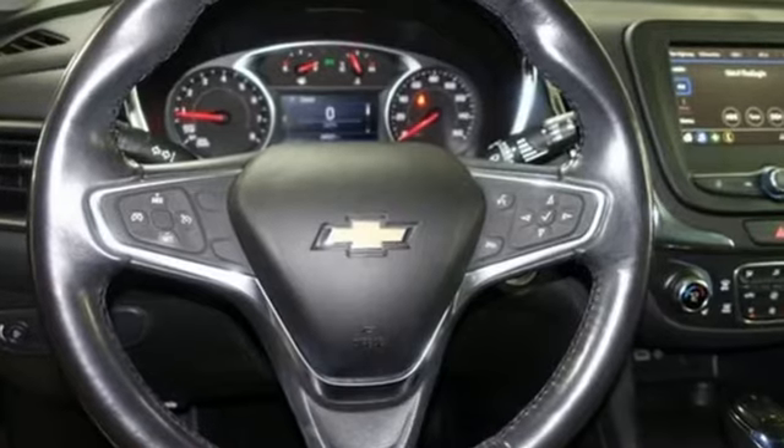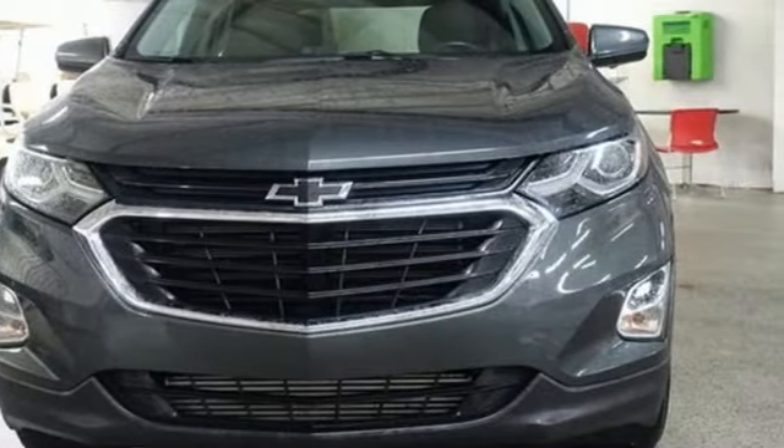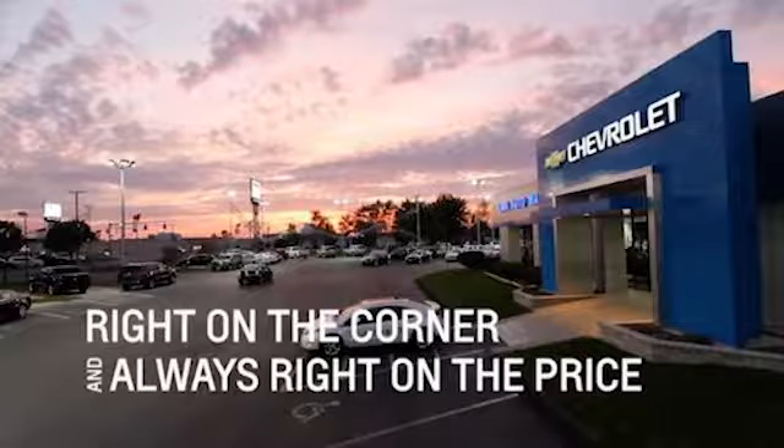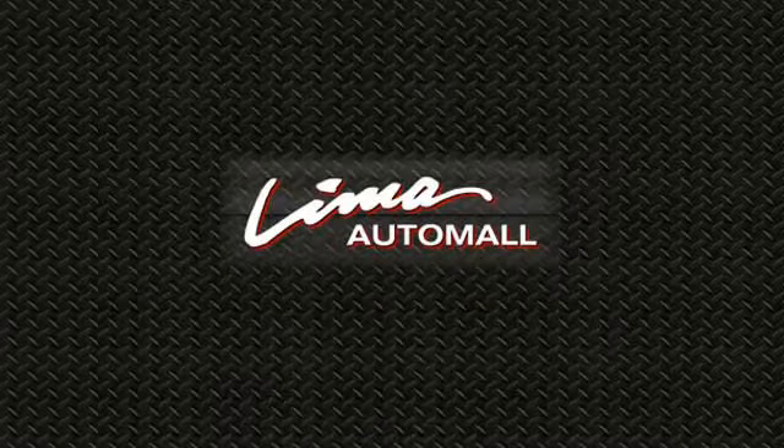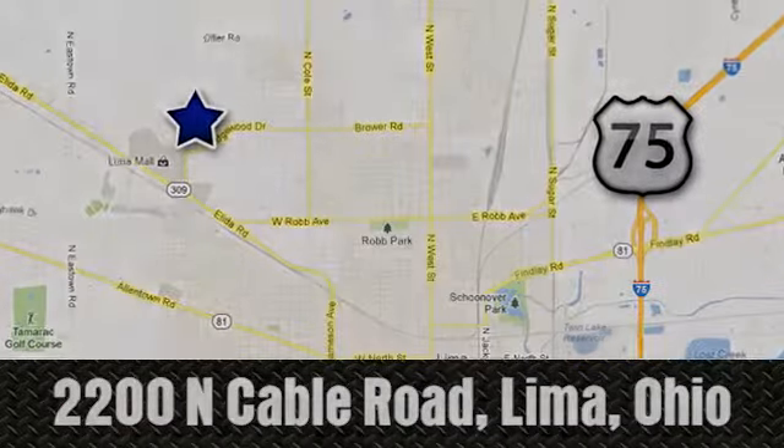There's more than a century of ingenuity and significance in every Chevy. Stop in for a test drive and make it yours today. Right on the corner and always right on price. Lima Auto Mall Chevrolet Cadillac, 2200 North Cable Road in Lima, Ohio.